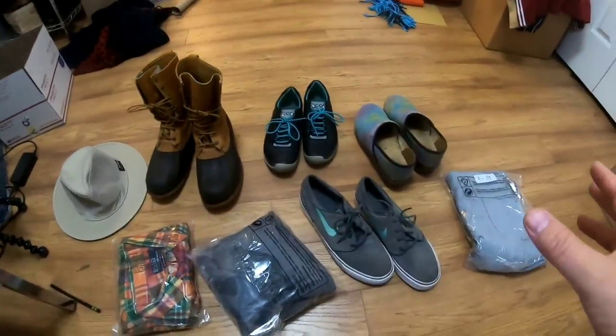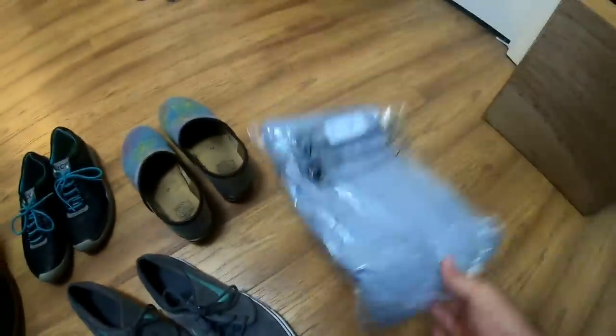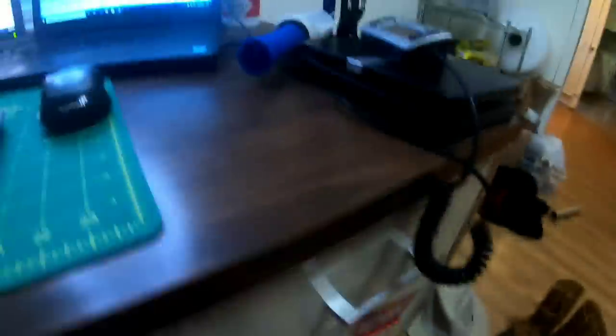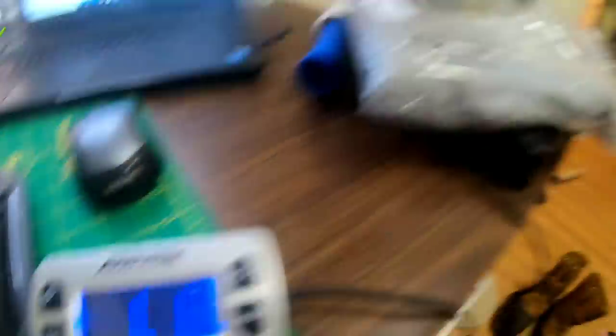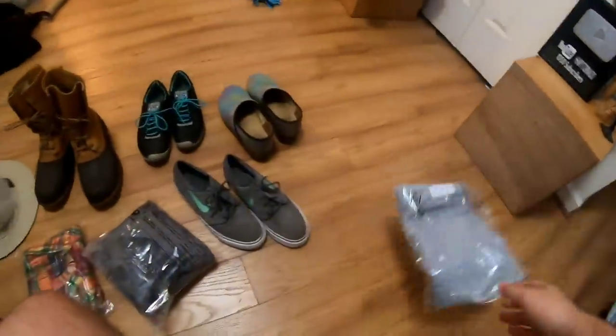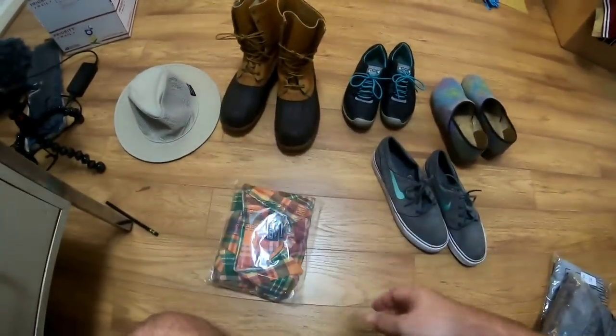So I like to lay everything out just to see what kind of packaging I'll need. Like these pants are pretty heavy — I think they're over a pound. Let's check it out. Yeah, just over a pound. So these are going to go in a padded flat rate envelope. This is definitely first class, so that's just going to be a poly bag.